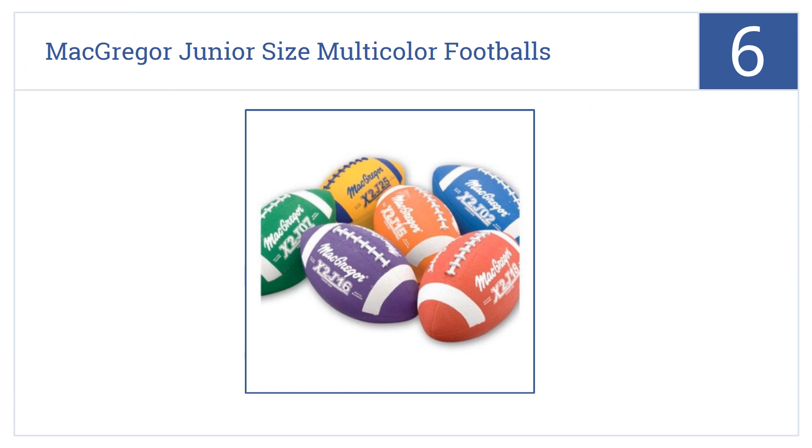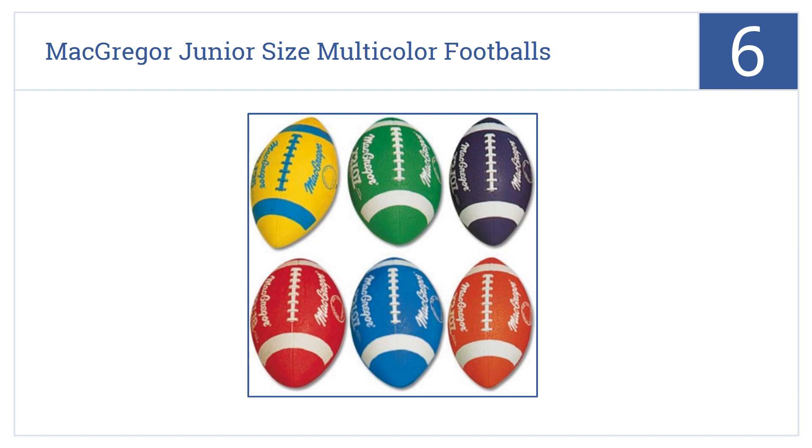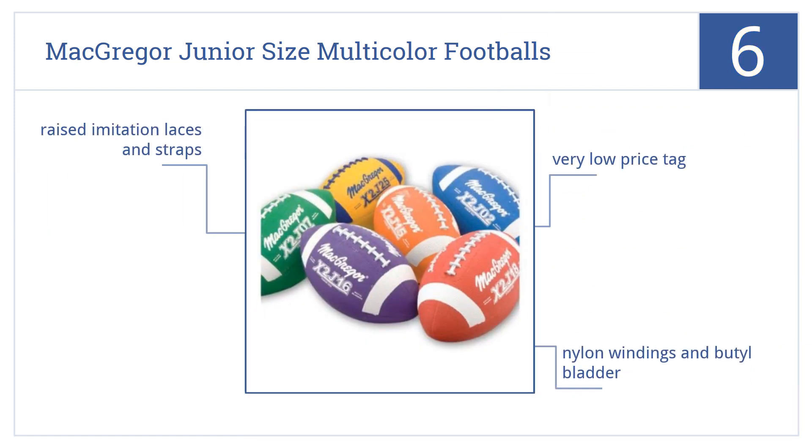Coming in at number six on our list, the McGregor Junior size multi-color footballs are not only fun to play with, but their different colors make it easy to keep track of which ball belongs to which kid. They come in at a very low price tag and feature nylon windings, a butyl bladder, and raised imitation laces and straps.